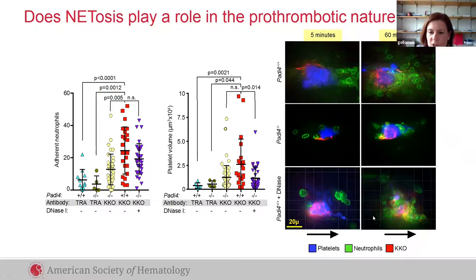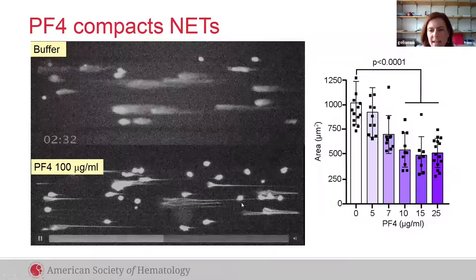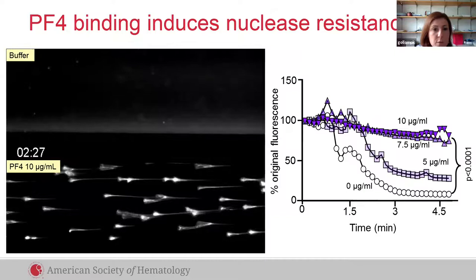PAD4 also has an interesting effect on NETs. In this NET-lined channel, when we infuse them with PAD4 the NETs become compact, and this graph shows that NETs infused with PAD4 become smaller. They also become resistant to nuclease. The top channel shows naked NETs rapidly digested, but in the bottom channel we have PAD4-compacted NETs that are resistant to nuclease digestion.